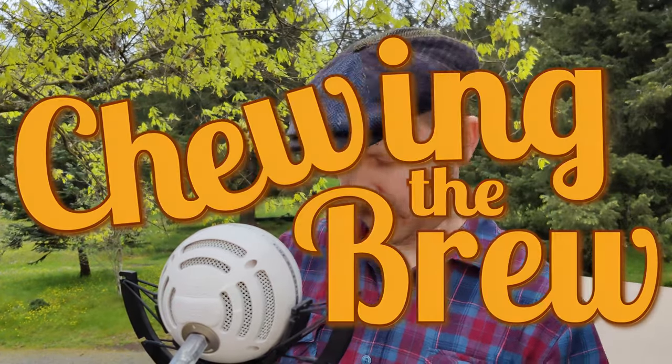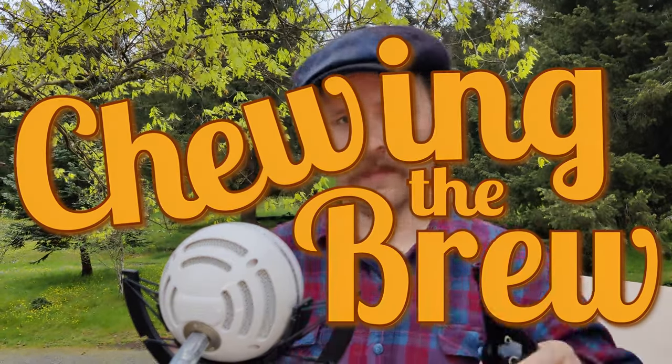Well, hello and welcome to another episode of Chewing the Brew — another almost rainy, slightly drippy day in early May. Today I'm going to be drinking and enjoying — and I already know I'll be enjoying — the Brood Abides by Pelican Brewing. This is a white Russian-inspired milk stout brewed with all sorts of adjuncts: coffee, cocoa, lactose, and vanilla.